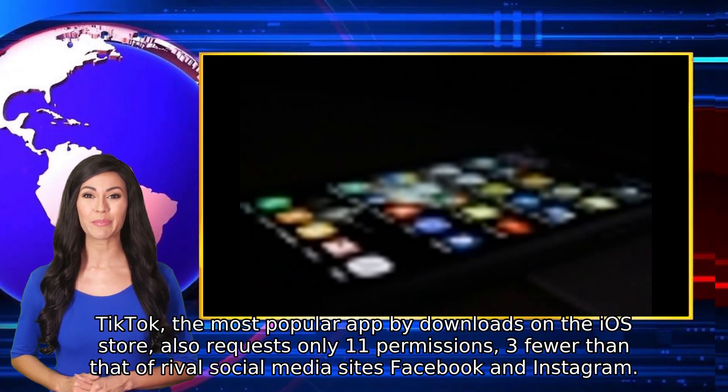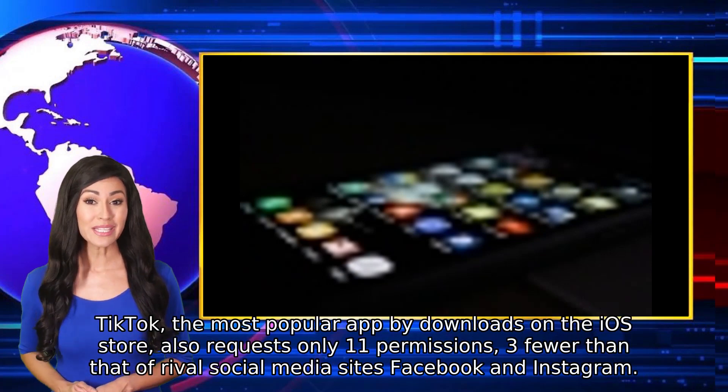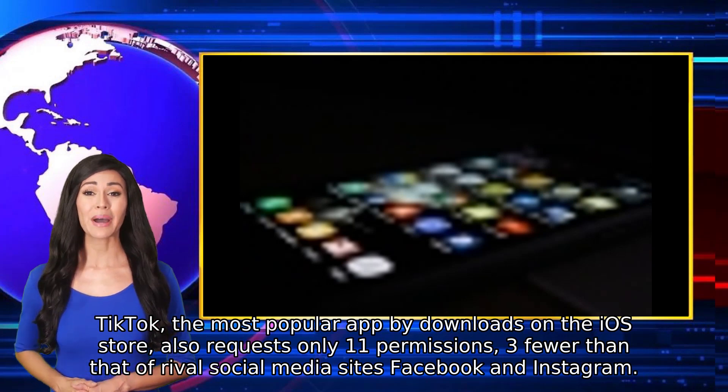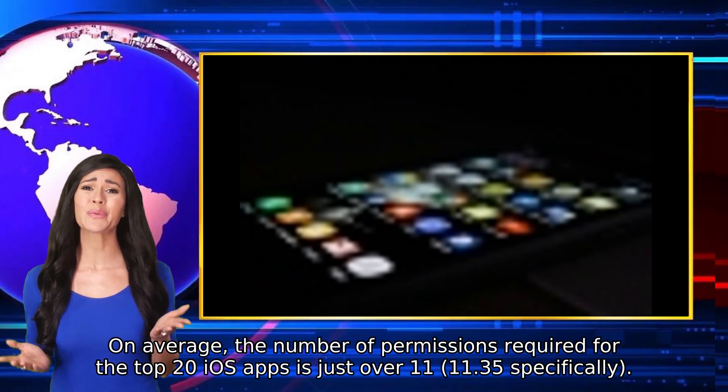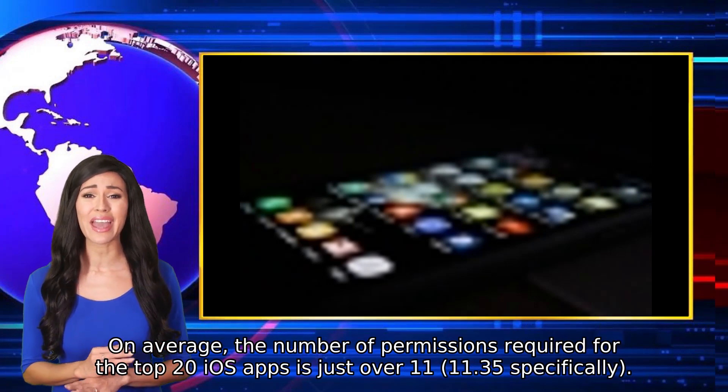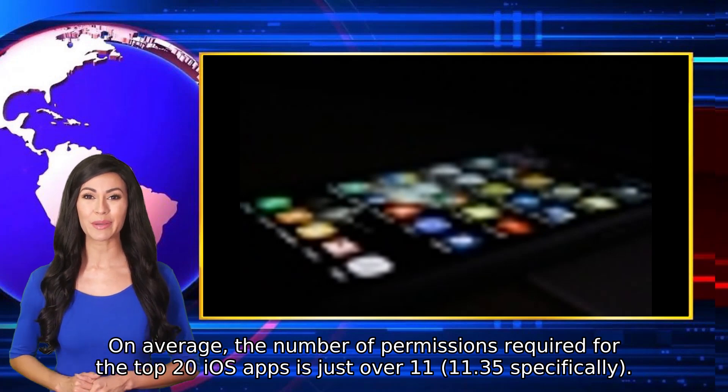TikTok, the most popular app by downloads on the iOS store, also requests only 11 permissions — three fewer than that of rival social media sites Facebook and Instagram. On average, the number of permissions required for the top 20 iOS apps is just over 11, specifically 11.35.